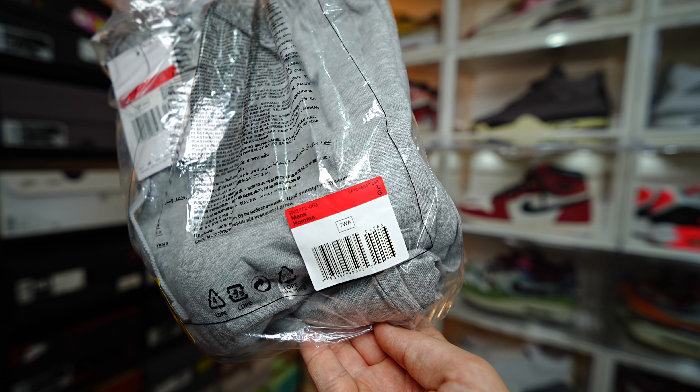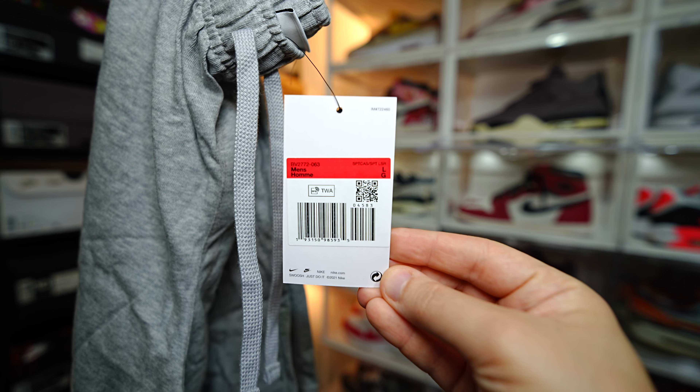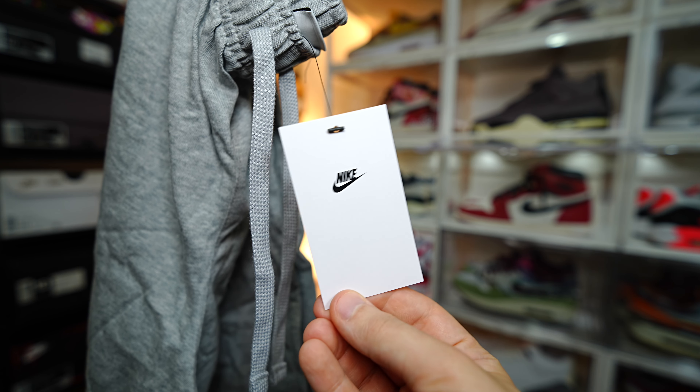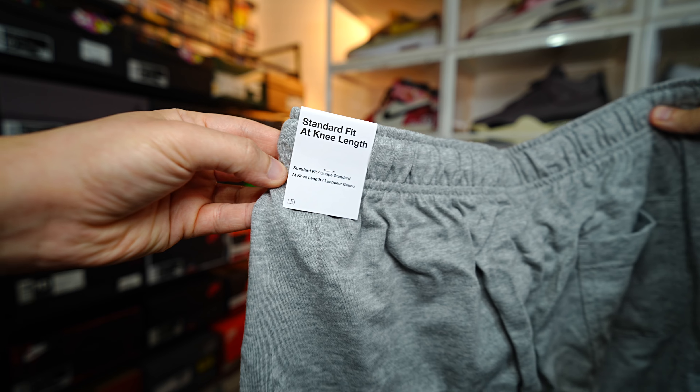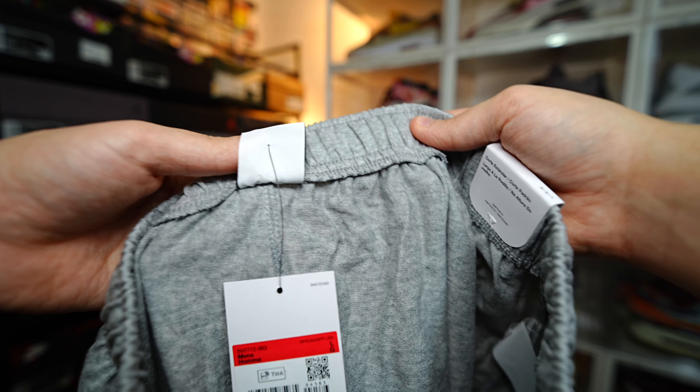Back to the shorts. For legit check purposes, these shorts come with specific packaging, and I know there are a lot of fakes out there. If you want to pause the video and check out the tags, I'd actually advise doing so, because there are a lot of fakes — just because of how popular these are and how easy they are to replicate.